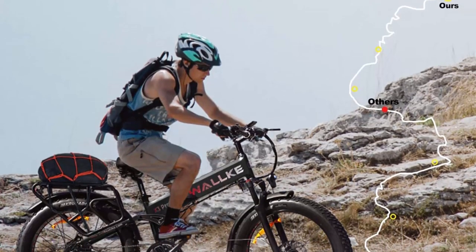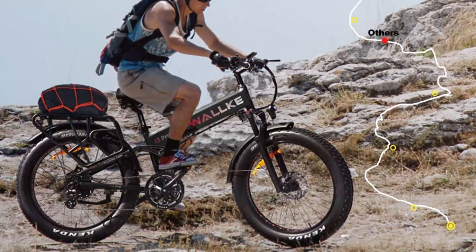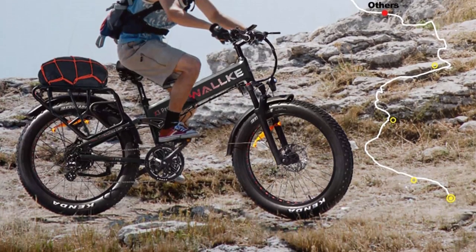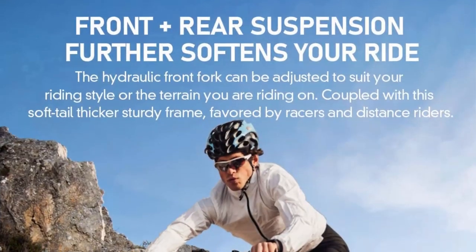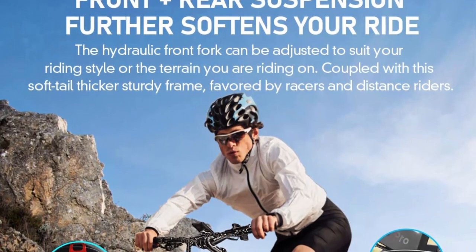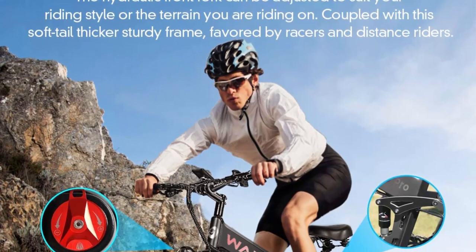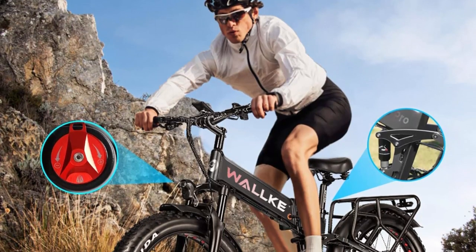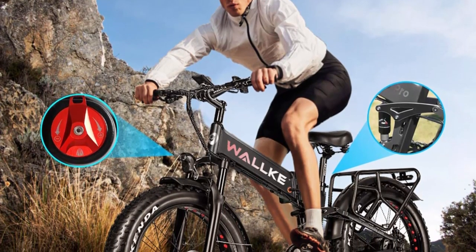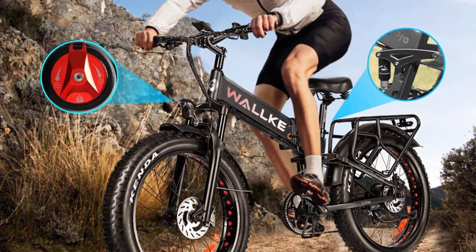The Walca X3 Pro Electric Bike is designed to cater to the needs of riders who value performance and portability. The bike's folding feature allows it to be easily stored and transported, making it an ideal choice for commuters and travelers. The bike's aluminum alloy frame ensures durability and stability, while the 750W motor provides ample power for a smooth and efficient ride.